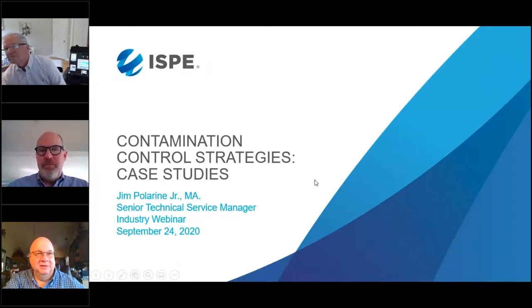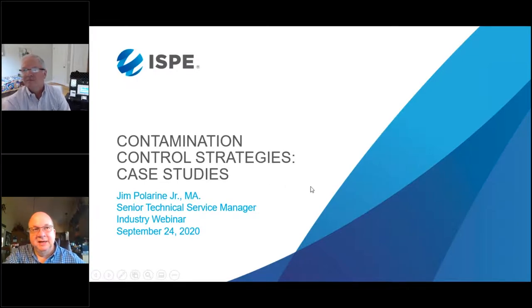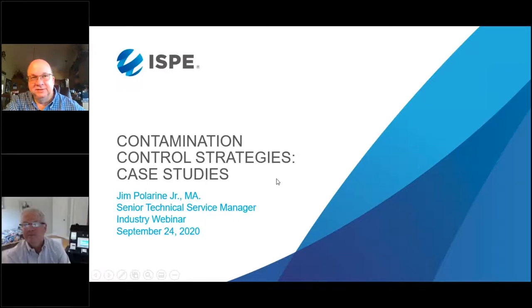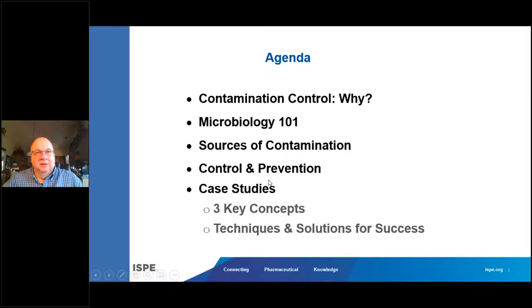One of my favorite topics. Hopefully everyone can see the screen. I'm going to talk about some of the contamination control strategies in the industry today and present some interesting case studies. The topics I'll cover include contamination control, a little bit on microbiology, sources of typical contamination in clean rooms, ideas on how to prevent contamination, and case studies on fungal spores in the clean room.